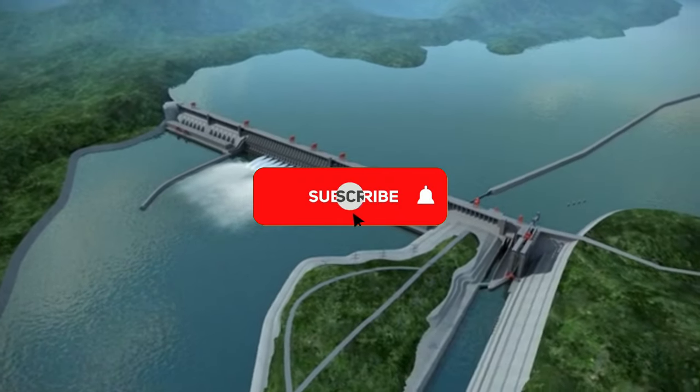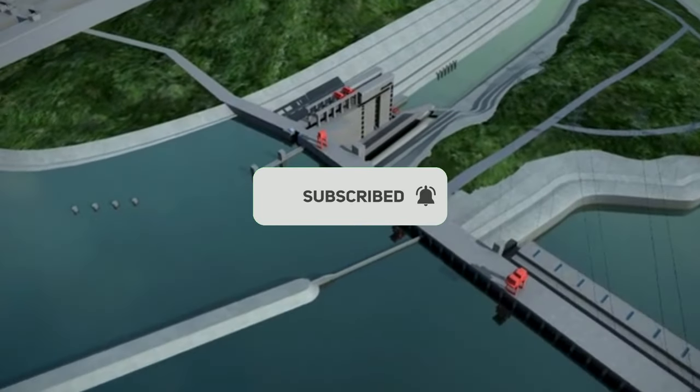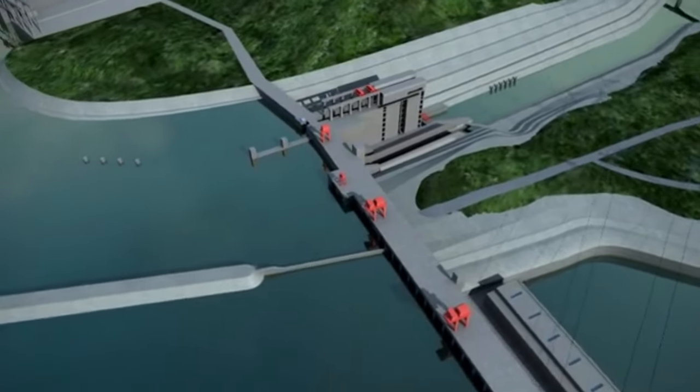Thank you for watching this video. We hope you enjoyed it. Don't forget to let us know in the comments below what you think about this project. And as always, stay tuned for more captivating videos coming your way soon.